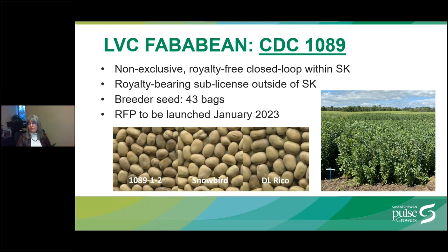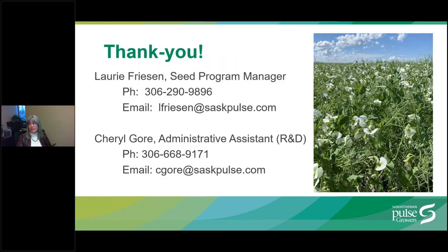With that, I'd like to thank you for listening to my presentation. If you have questions, please type them into the question box and we'll address them in the Q&A discussion at the end of the session.